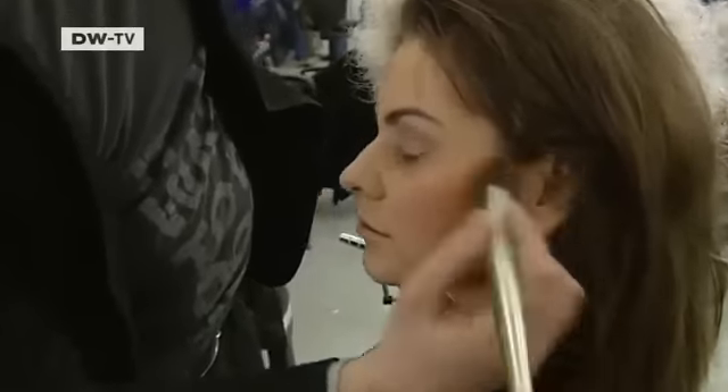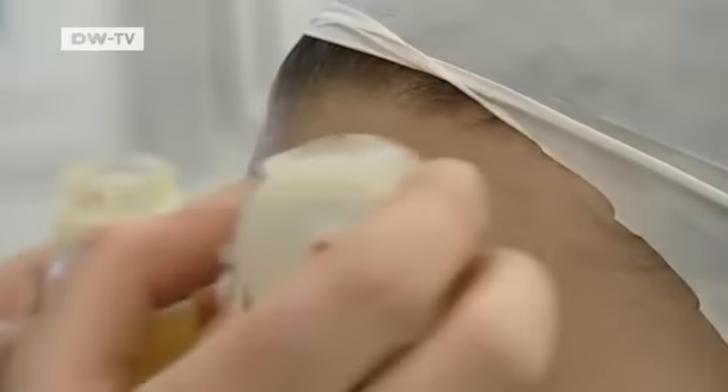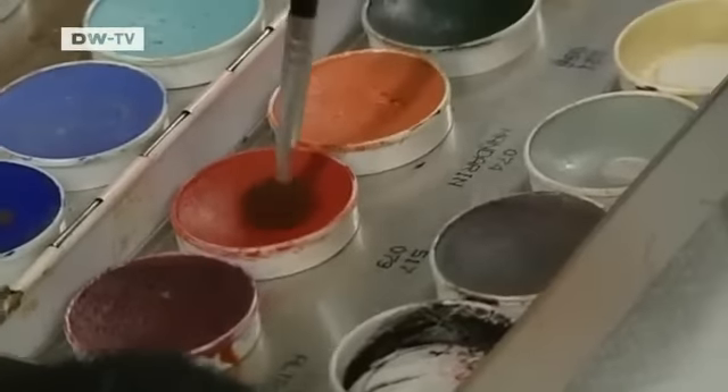Whether it's scary or stunning, good makeup is a work of art. At this Berlin school, students train as makeup artists for the film and theatre industries. They almost always work with products made by Kryolan.